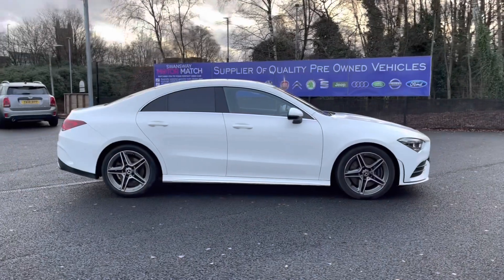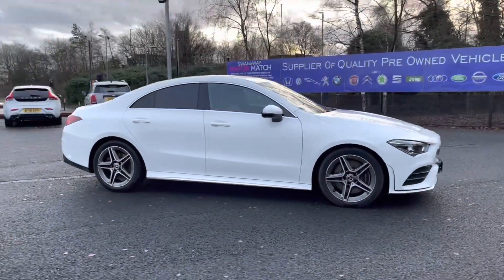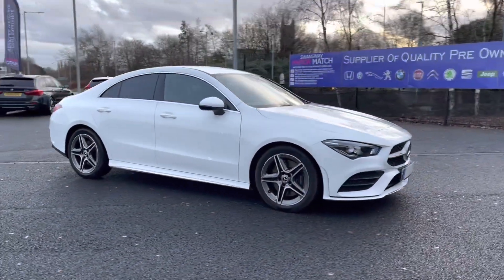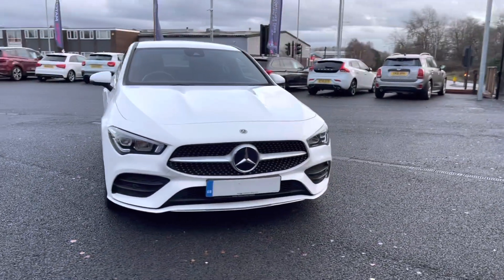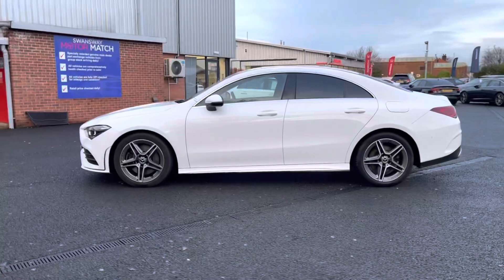Hi, I'm Tom from Multimatch Bolton and today I'm going to be doing you a full walkthrough video on this approved used vehicle. Here we have the brilliant Mercedes-Benz CLA Class 2-litre CLA 220 AMG Line Coupe. It does come to us with 22,744 miles on the clock and is petrol.